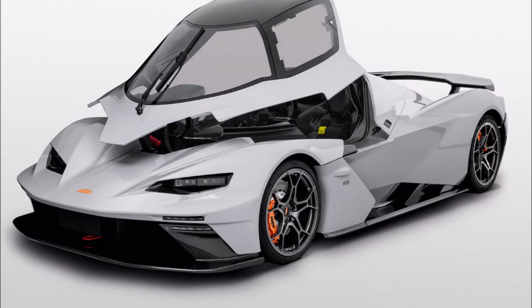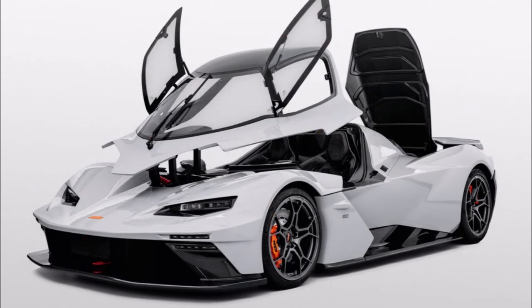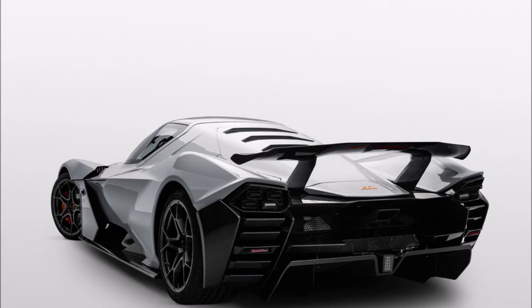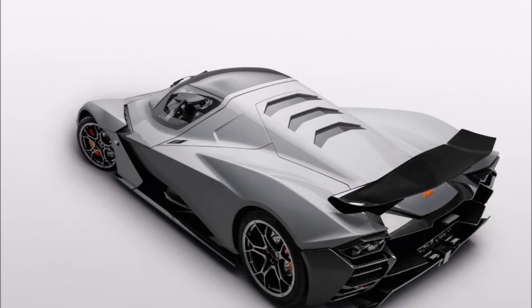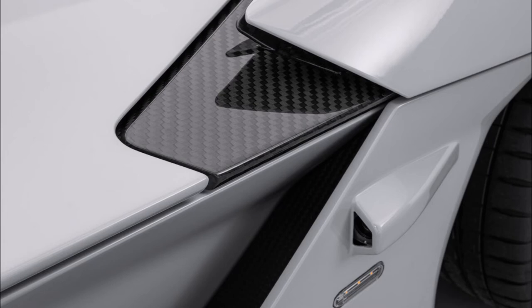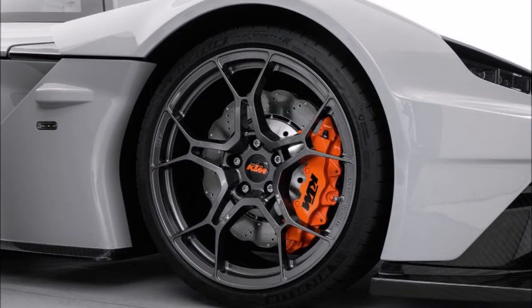It will set back owners a cool 284,900 euros or $282,000, and just 100 examples are expected to be produced annually. Underpinning the X-Bow GTX R is a carbon fiber monocoque and a high-strength tubular steel frame that contributes to the car's 1,130 kilogram dry weight.